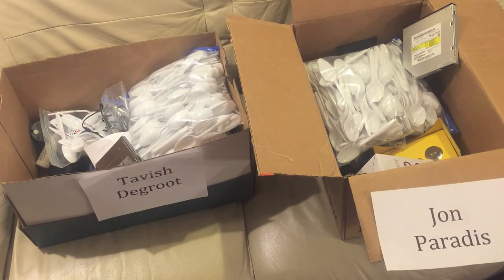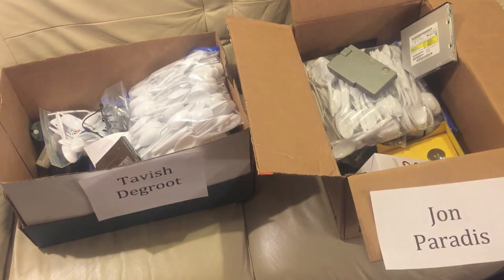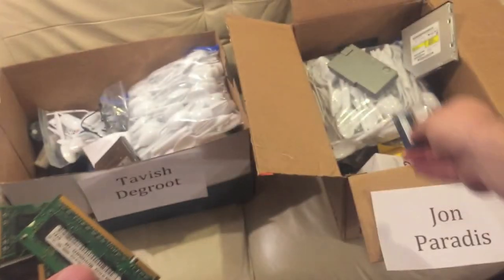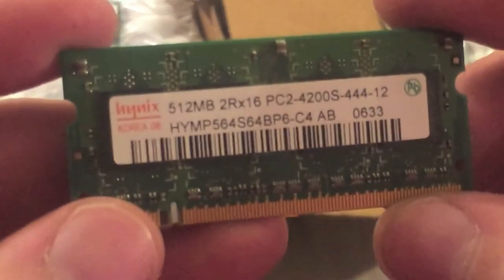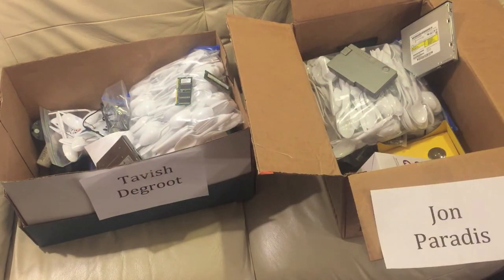Here is a Dell battery for a random Dell laptop — John can have that. I can't give away the laptop hard drive because I don't know what's on there. Here's some random laptop memory: one gigabyte, half a gigabyte, half a gigabyte, 200 megabytes, and another half gigabyte of laptop memory. John can have most of that, and Tavish can have the rest.